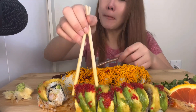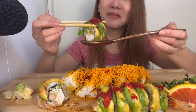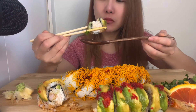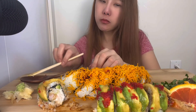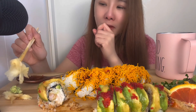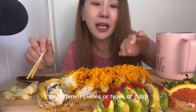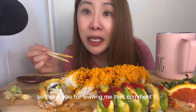It tastes just as good as it looks. Yummy. So satisfying. Look at this big baby here. This here might be one of the best rolls I've had in my whole life. So someone left a comment saying that ginger is to clean your palate between the pieces and the different types of sushi. I didn't know that before, so thank you for leaving me that comment.